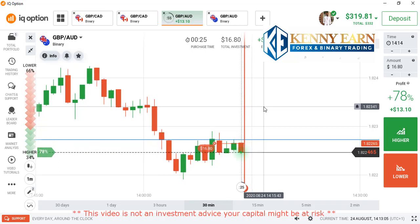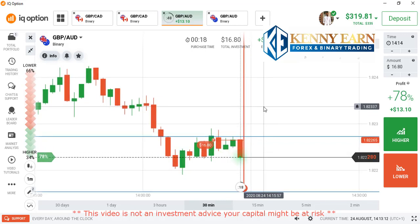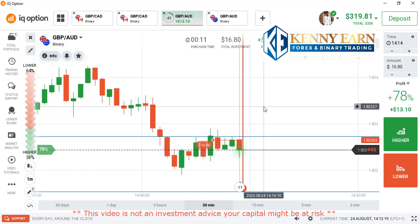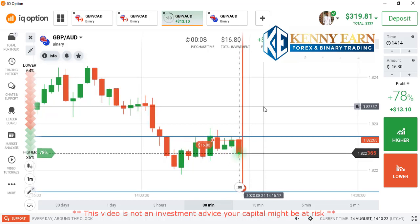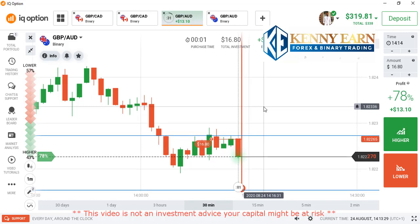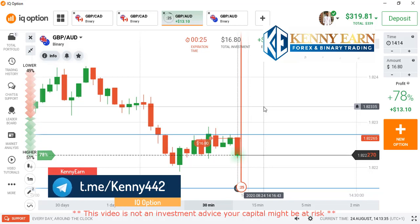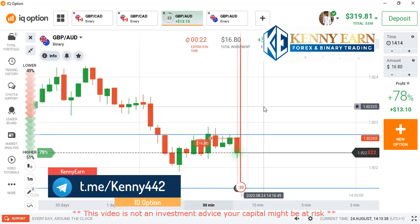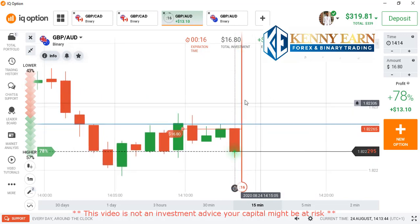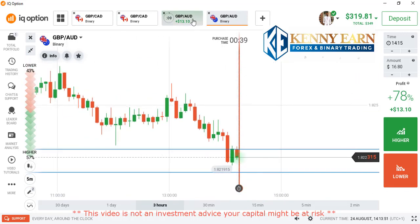We have one candle down and we are left with the last candle — that's less than a minute. You can see the market is coming down directly from our entry point, which is a sign that our entry point is the perfect entry point. You can see the strong bearish candle. The market is still coming down, showing a bearish candle on the five-minute chart.